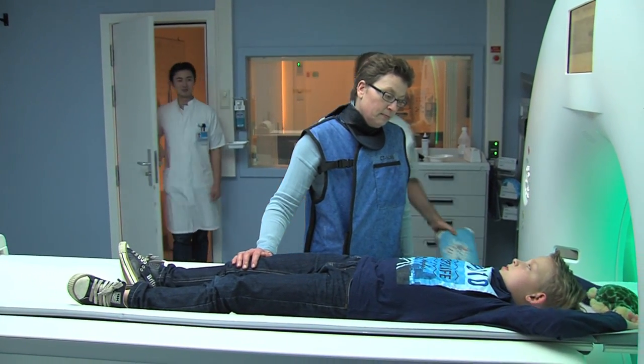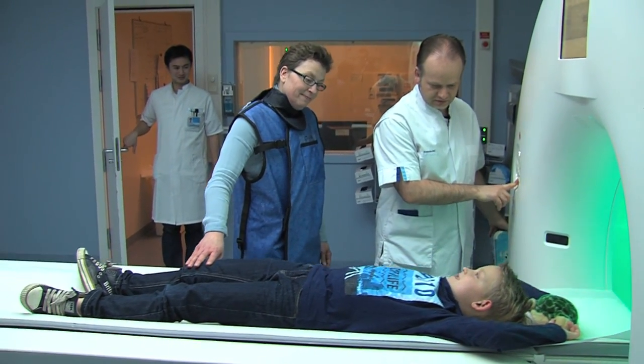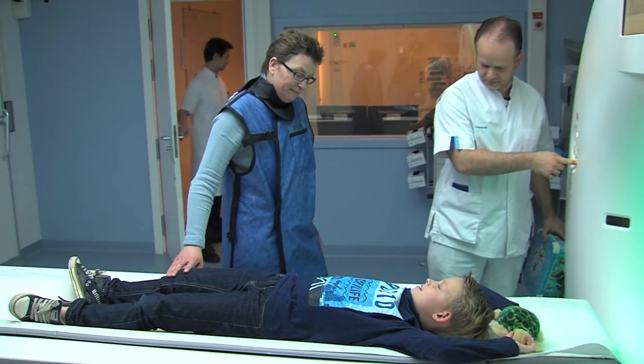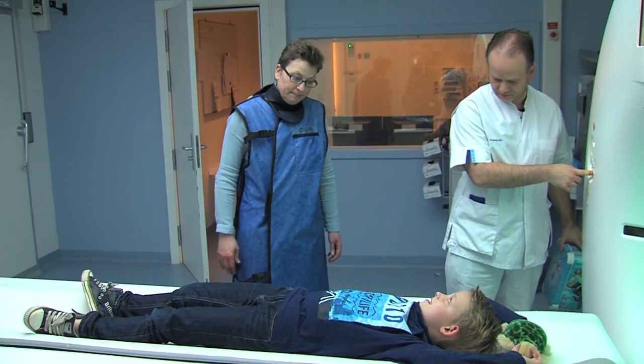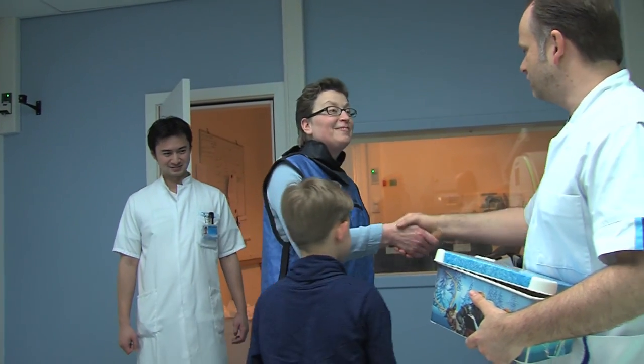After a few breathing exercises, Tim is already finished. The pictures are ready. The assistant moves the bed out of the scanner. You did very well, Tim, says Sonny. Tim also thinks he did very well and smiles. I'm so proud of you, says his mummy.